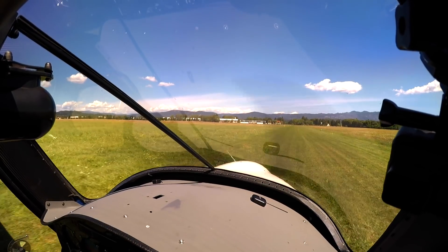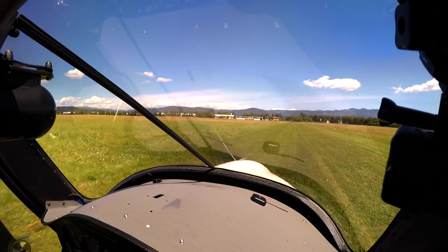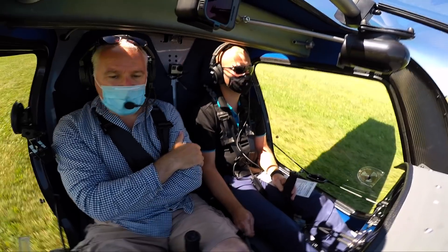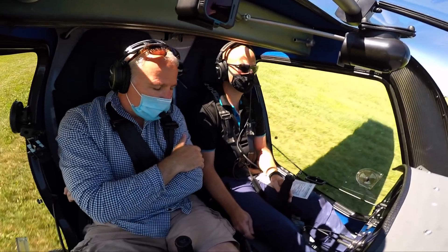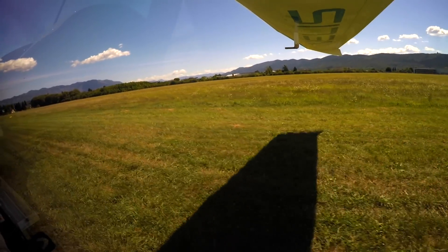Most of that saving comes from the fact you're not using avgas. At today's prices, to recharge the Veles Electro for one hour's flight costs somewhere around three to five pounds. Even with avgas prices quite cheap right now, an hour's worth of fuel for a Cessna 152 might cost somewhere in the region of 30 to 40 pounds. That's ten times more.